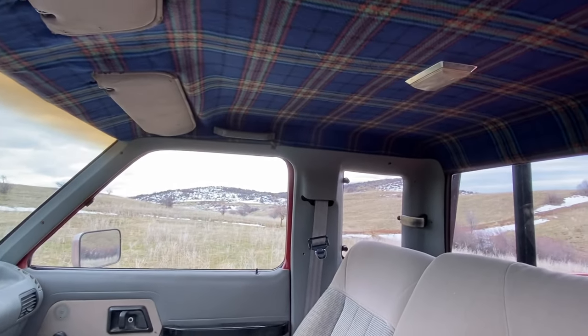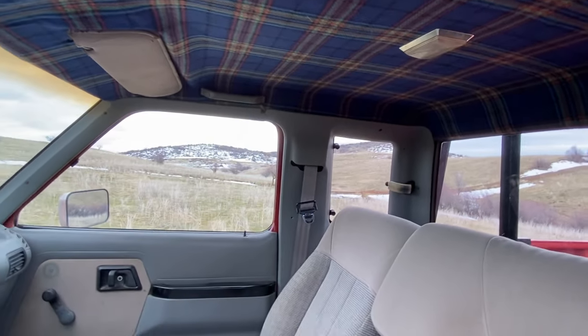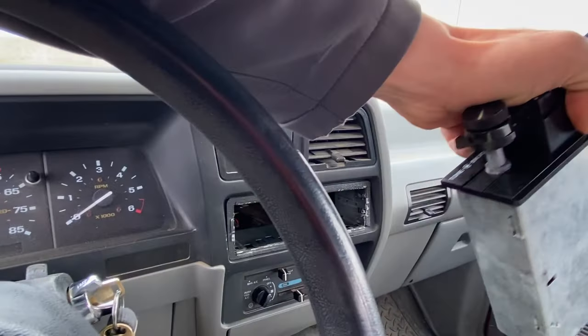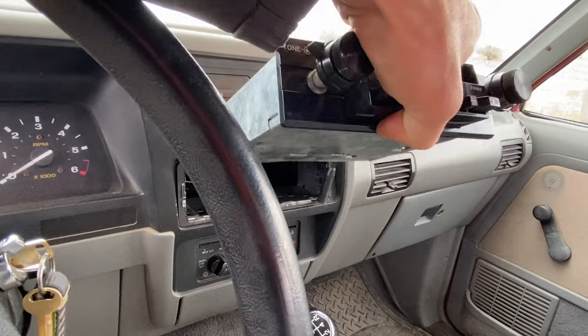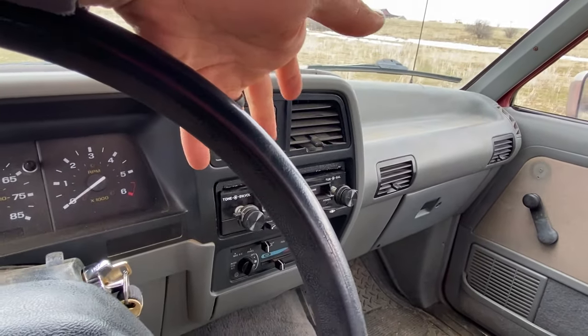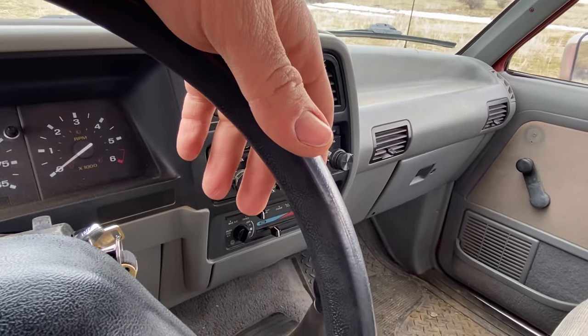The cool thing is it came with this headliner already done by the previous owner, so riding in style. The radio leaves something to be desired — it's an old cassette player that was just thrown in here, never wired in. I don't know if I'm going to put a real radio in it yet or just continue doing with a Bluetooth thing. There's not much on the radio nowadays. It's got jump seats in the back and plenty of room for all my tools and stuff that just hang out most of the time, which is nice. Makes it really useful.